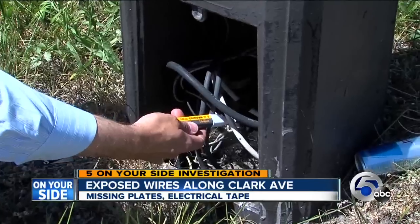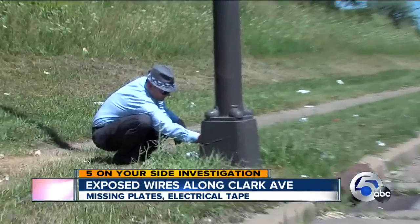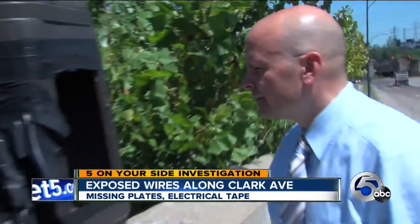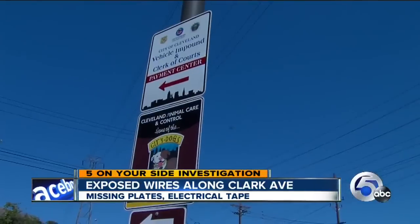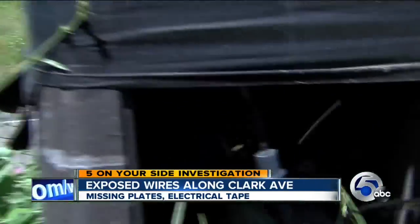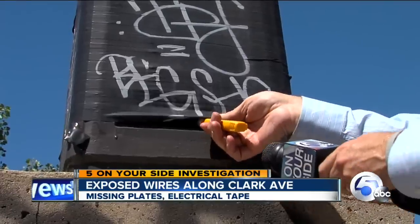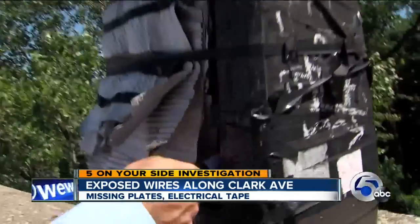Pole after pole, we found wide open wires, dangerously hot with electricity. Holes so big I could even fit my head into them — something any child could do walking along this street. Twelve of the sixteen poles are in bad shape, with missing plates, ripped-up electrical tape, and even a combination of tape and cardboard.